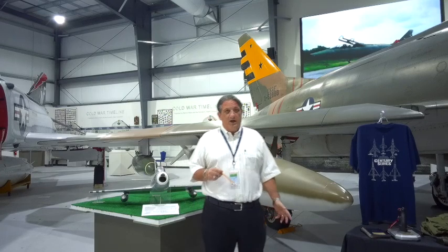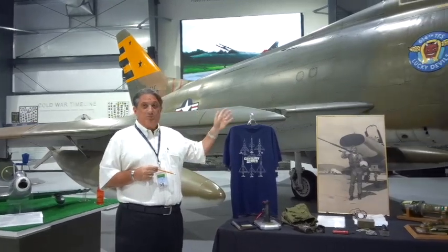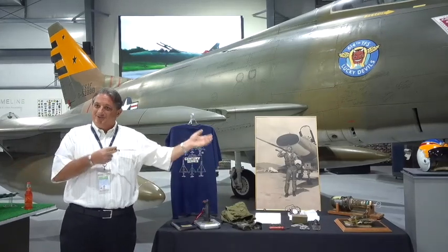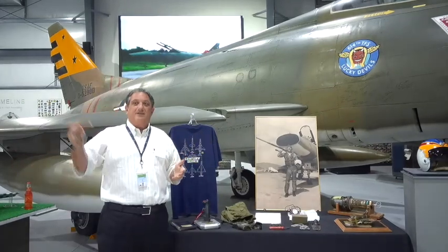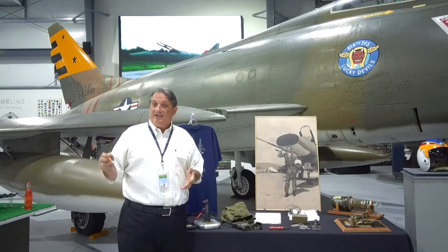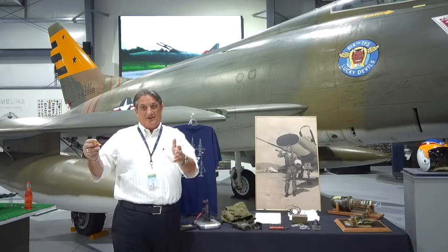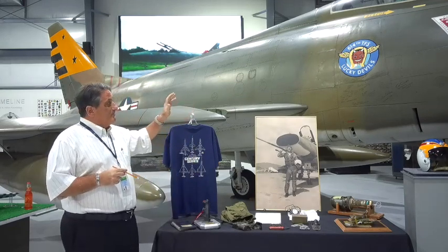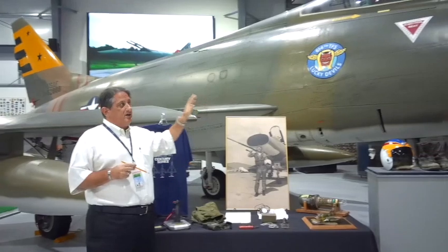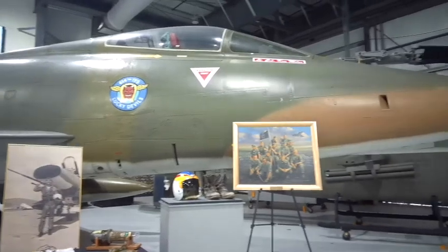North American and the Air Force wanted to update the Sabre, and then we moved on to the F-100, the Super Sabre. They just added Super to Sabre because it was an up-gunned airplane. This airplane was brought in, and with a J-57 in level flight, it was the first American fighter that could go supersonic in level flight. It had some challenges — really two major challenges.